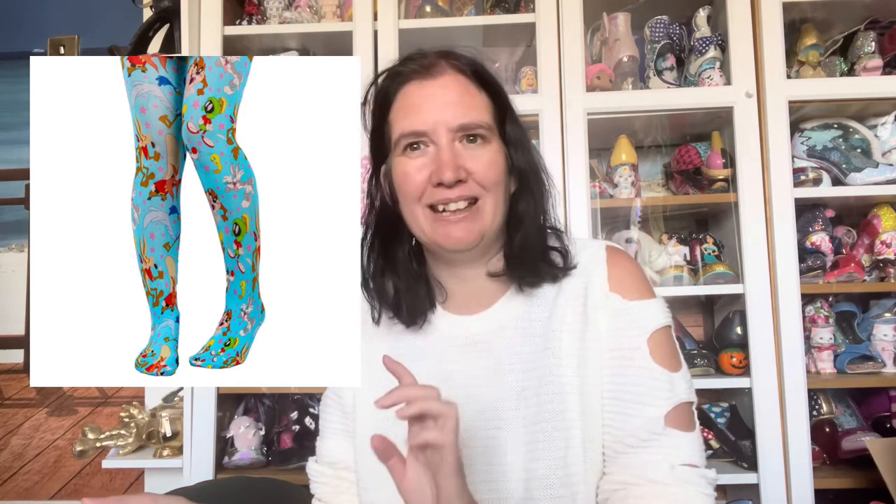On the tights we have: Bugs Bunny, Daffy Duck, Sylvester, Tweety Pie, Tasmanian Devil, Marvin the Martian, Wile E. Coyote, Roadrunner, Yosemite Sam, and Speedy Gonzales. They're not all appearing on shoes at the moment, but there is a possibility for them to appear on shoes since they're on the tights.